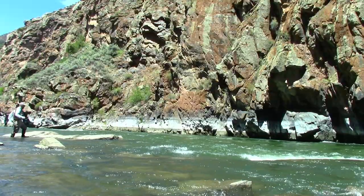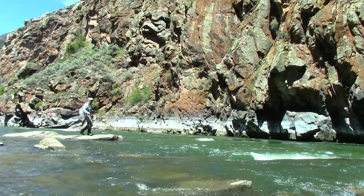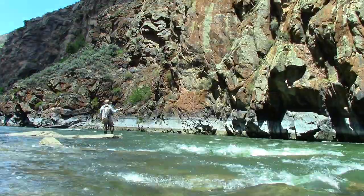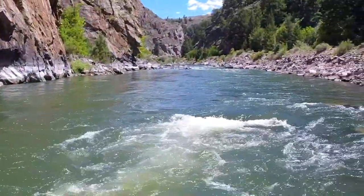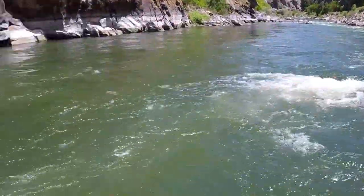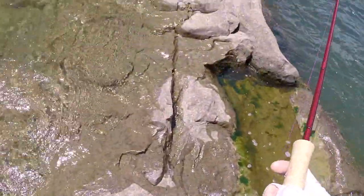There was this rock at the start of the riffles that was easy to walk out on — it was dry, so I felt safe getting up on it. But after fishing on it for just a few minutes, the water started to rise. As I looked down, I realized that if the water continued to come up, I might not make it off the rock. So I got off the rock as quickly as I possibly could.